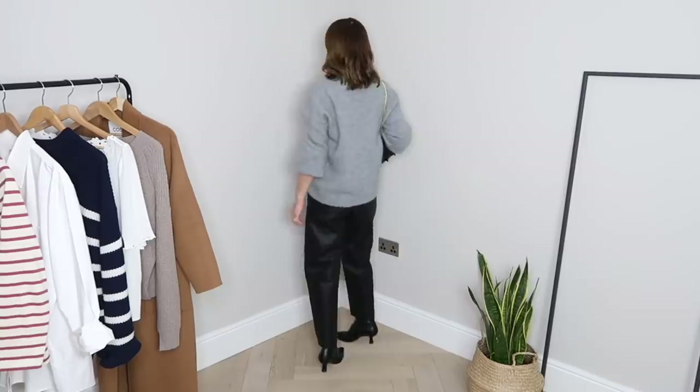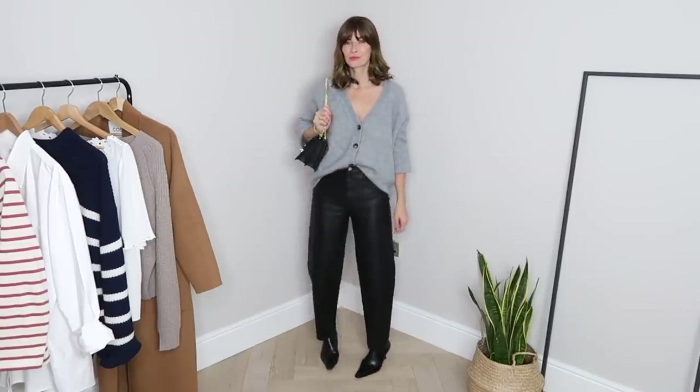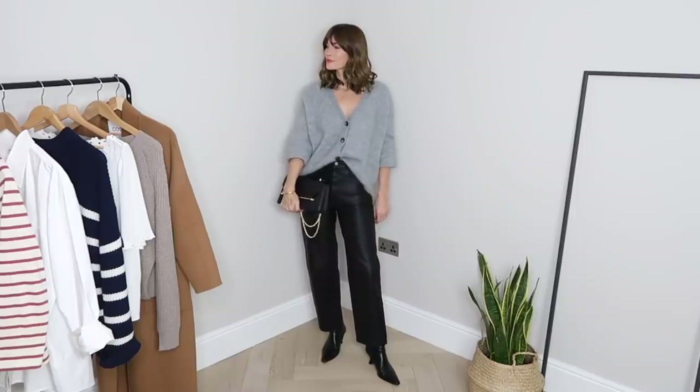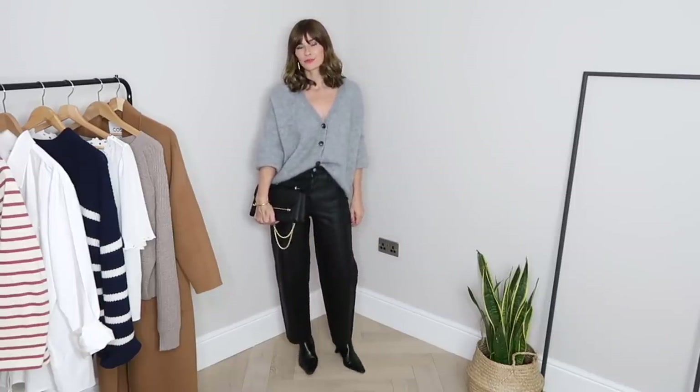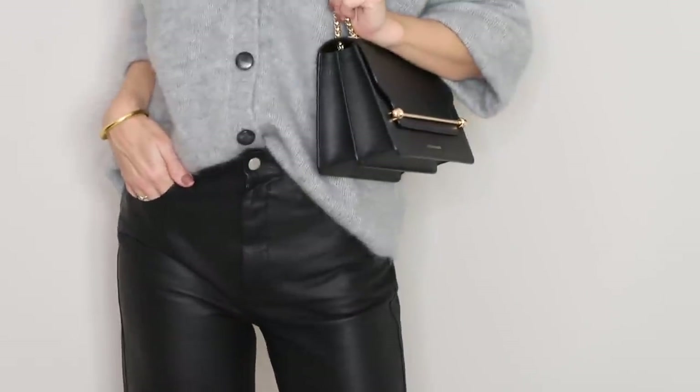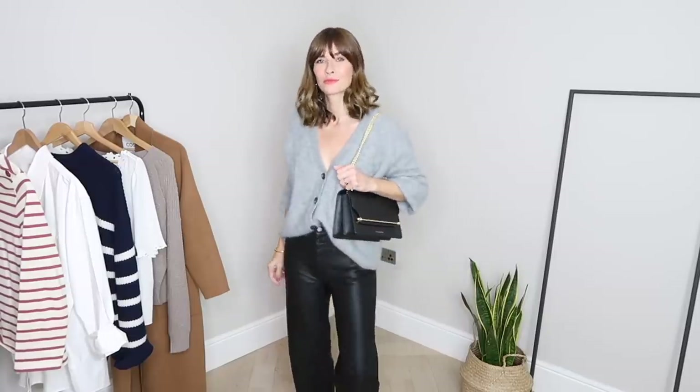Styling leather trousers shouldn't feel complicated — the more natural the better in my book. Who'd have thought that a simple cardi and leather trousers could look and feel so refined? I consciously chose this cardigan over my others as I really wanted that sumptuous texture. The fluffiness of the mohair makes me think of log fires and lazy days, and I love the contrast of that against the polish of the leather. It's also quite a slouchy fit which just adds a bit of understated sexiness to the look. Let it fall off your shoulder a little bit and just tuck it flippantly into your waist.